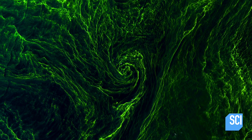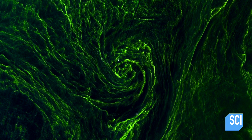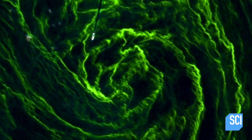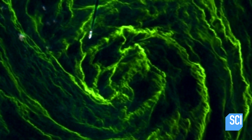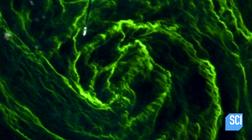But when marine biologists examine the satellite image, they believe the green vortex is not the result of Nazi chemical wonder weapons. They think it's something potentially just as deadly — a plague of killer microbes. So what's really going on here? It's actually an algal bloom on the Baltic Sea.